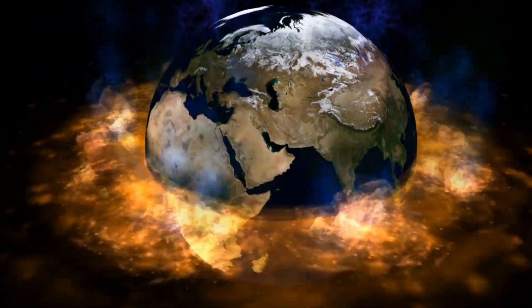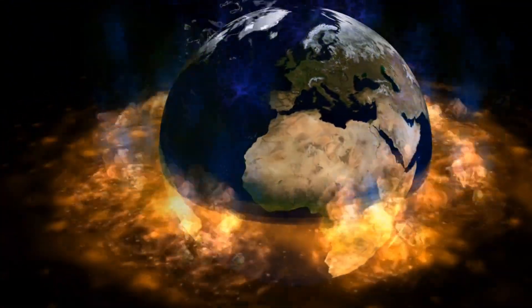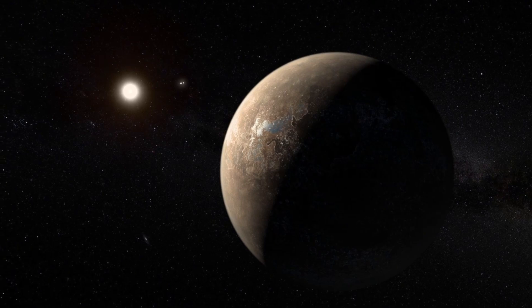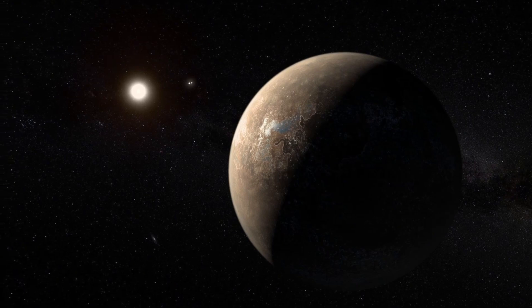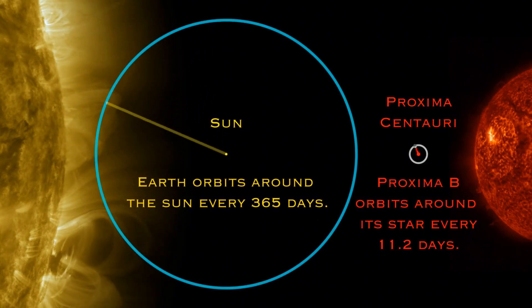Had Earth been in its path, our satellites would have fried, power grids would have collapsed. And Proxima B? It's right there, locked in an incredibly tight orbit just 7 million kilometers from the star — insanely close. Yet it remains undestroyed.